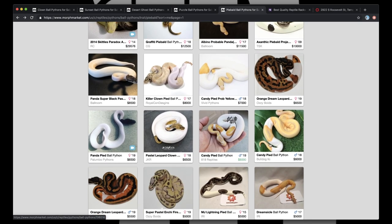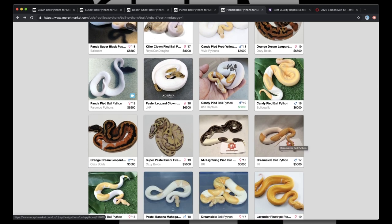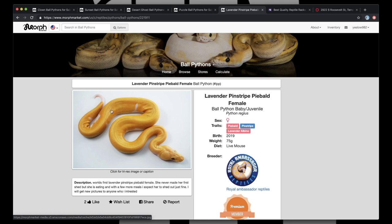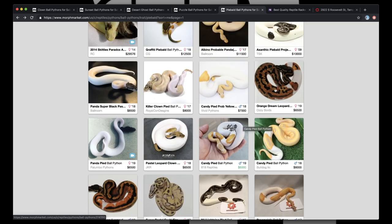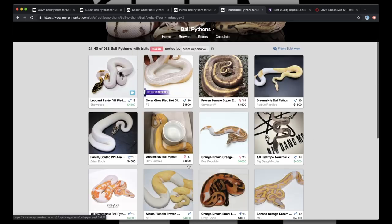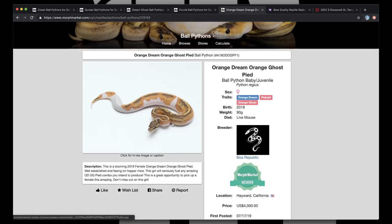I don't have any Candy in my project, so we got our Chocolate and we're going to need our Candy — we're going to have to snag this Candy Pied from 818. That's going to have to be a must. It's right there with our Dreamsickle. But if we were going to get a Dreamsickle, we need to pick up this Lavender Pinstripe Dreamsickle because Pinstripe is going to give us those low white pides and really make that Dreamsickle pattern. Just look at the orange on that — that is an orange snake. So we're going to have to snag her. We've already picked up this Pastel Leopard Clown, we got our Orange Dream Leopard from Ozzie, and we got this Graffiti right off the bat. We got a lot of females coming at us right now. Orange Dream Ghost Pied — that's all I have to say. That's really all I have to say. We got to snag her.